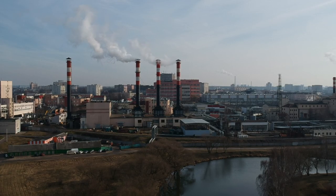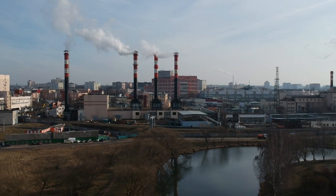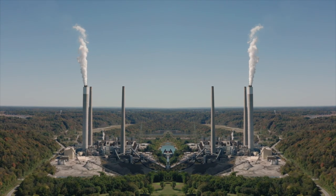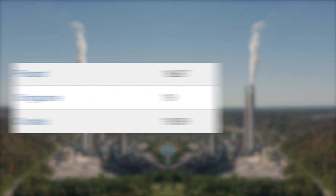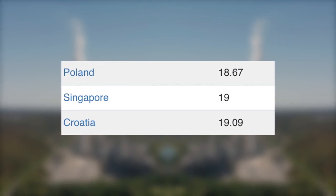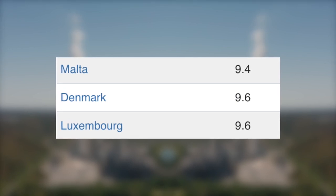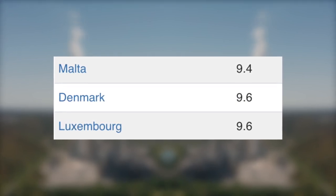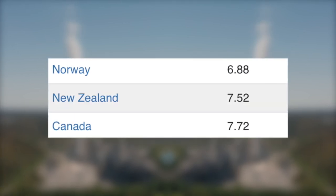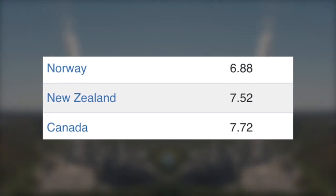For quality of living, let's take a look at how these countries rank on the Clean Air Index. The higher up on this list, the cleaner their air is. To no surprise, the most densely populated of the three, Singapore, comes in 47th place, above Croatia and below Poland. Next, Denmark comes in as having the 15th cleanest air in the world, behind Malta and above Luxembourg. And finally, New Zealand, with the 8th cleanest air in the world, behind Norway and above Canada.